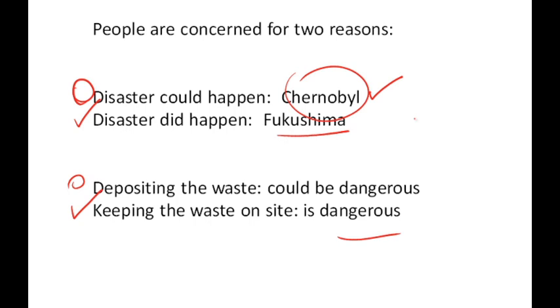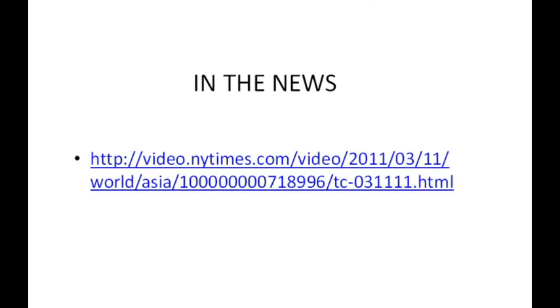Let me show you what happened in Japan. There's a New York Times video that you can watch here.